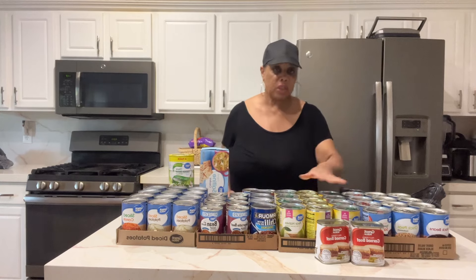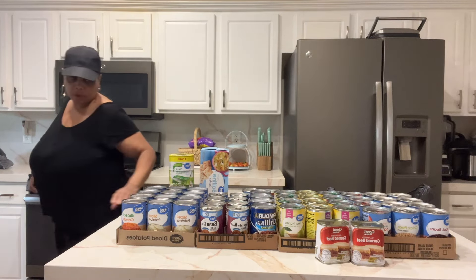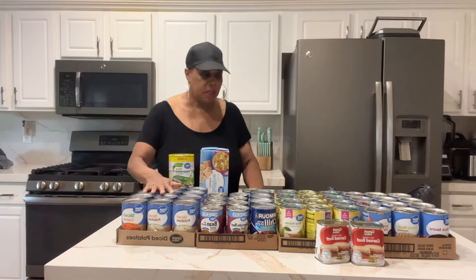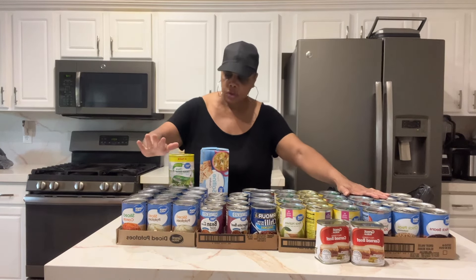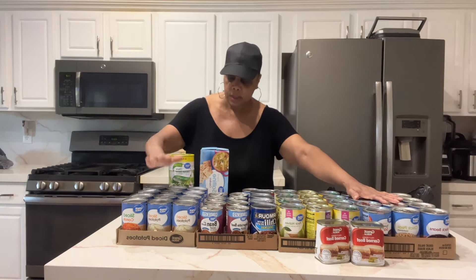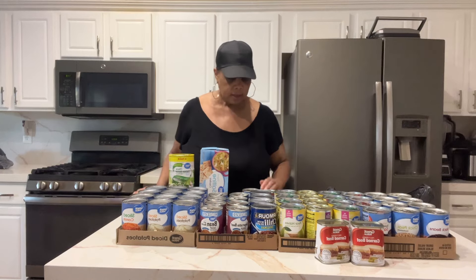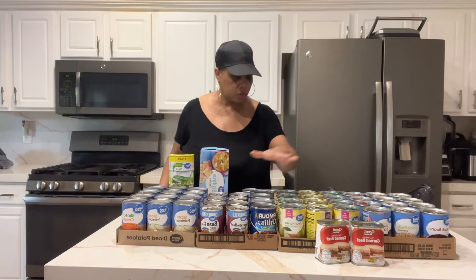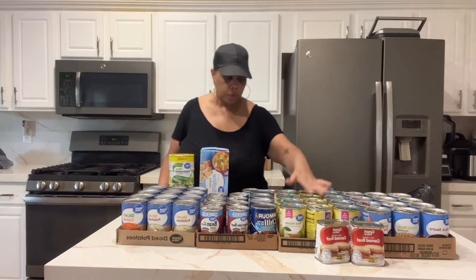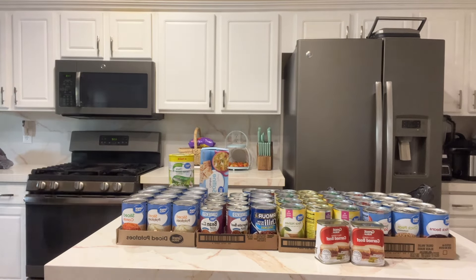We still haven't broken a hundred dollars yet, but you can break it up. Maybe get two cases of soups one week, then your vegetables the next, then your potatoes and starches, then your fruit. Just decide where you need to start.